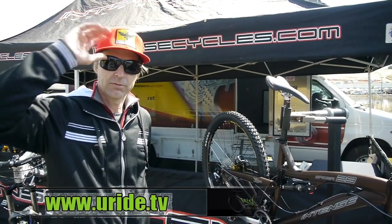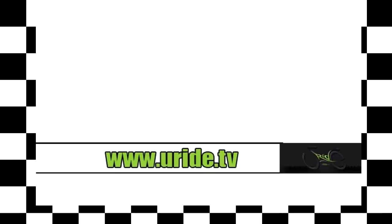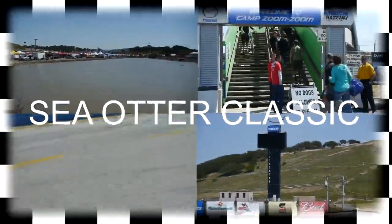So anyway, signing off. Jeff Steber from Intense Cycles — see you next time.